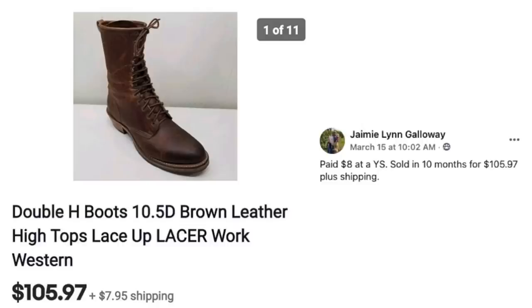Jamie paid $8 at a yard sale and sold in 10 months for $105.97 plus shipping. The brand is Double H Boots — lace up western style work boots. $8 sold for $105.97.